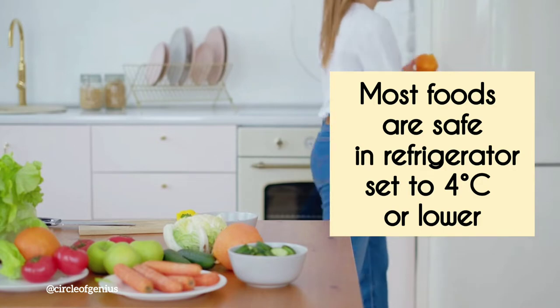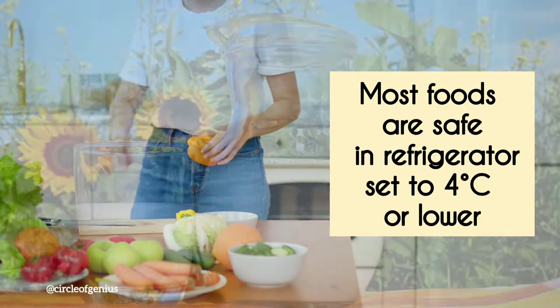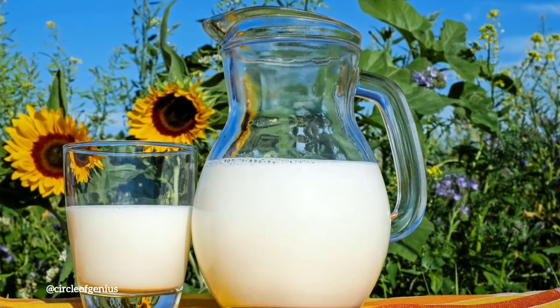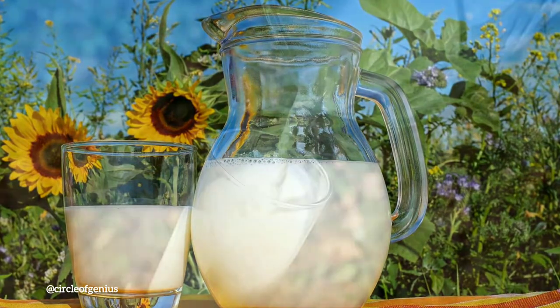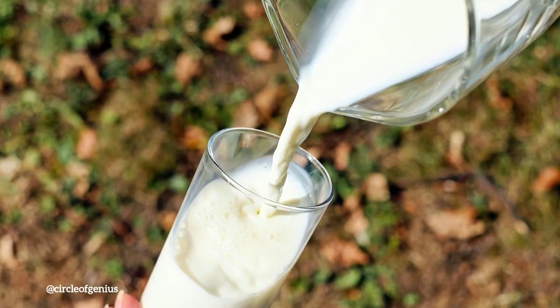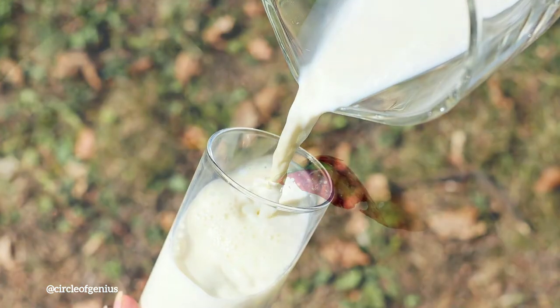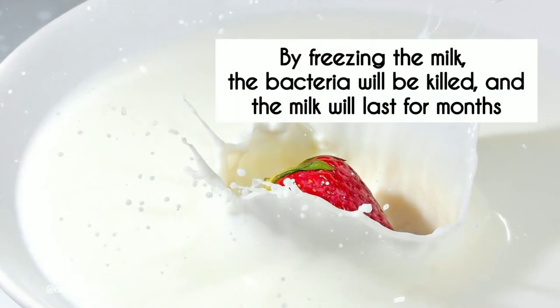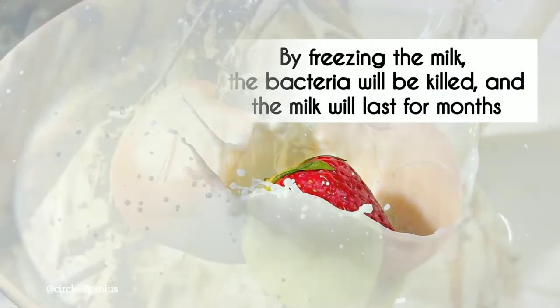Most foods are safe in a refrigerator set to 4 degrees centigrade or lower. If milk is left out on the kitchen counter at room temperature for 2 or 3 hours, bacteria will spoil it. However, lowering the temperature of the milk will keep it fresh for a week or two, because the cold temperature inside the refrigerator reduces the bacteria's activity. By freezing the milk, the bacteria will be killed and the milk will last for months.